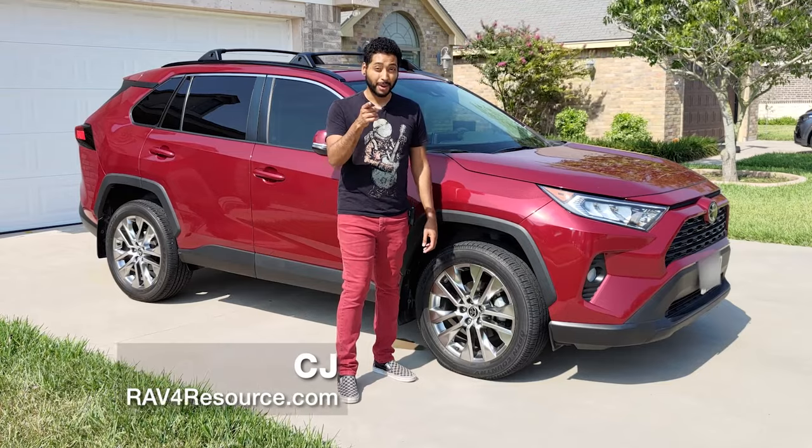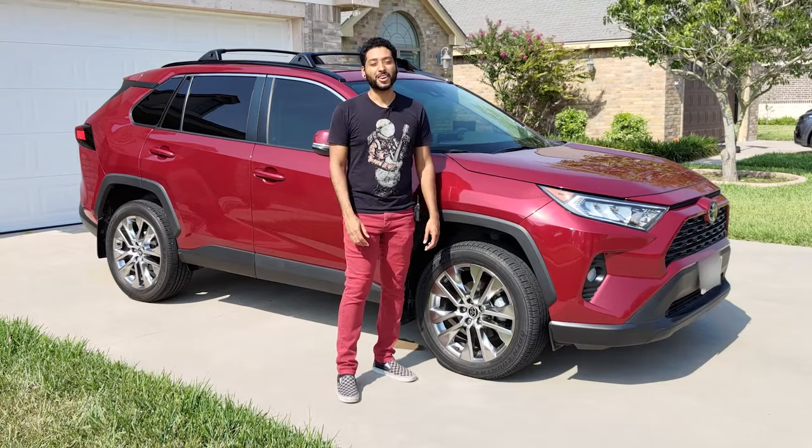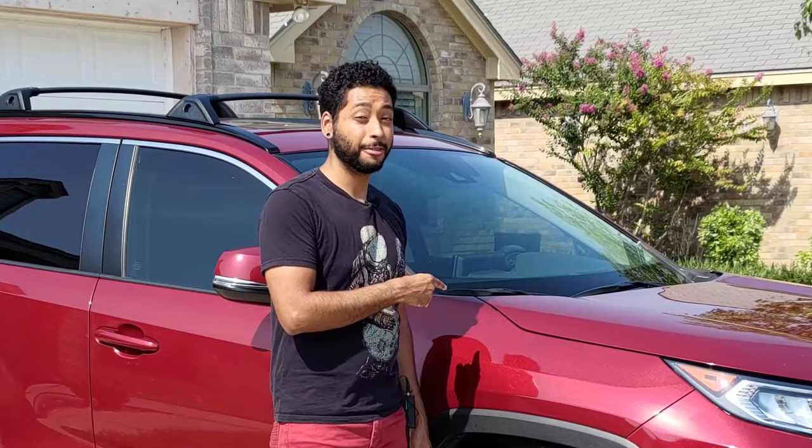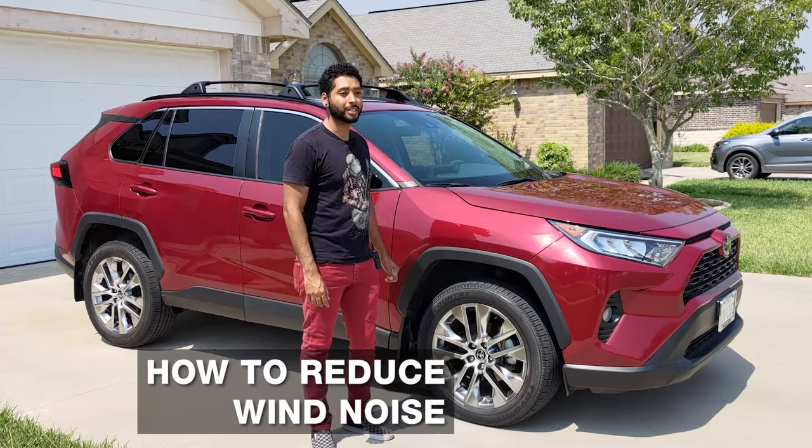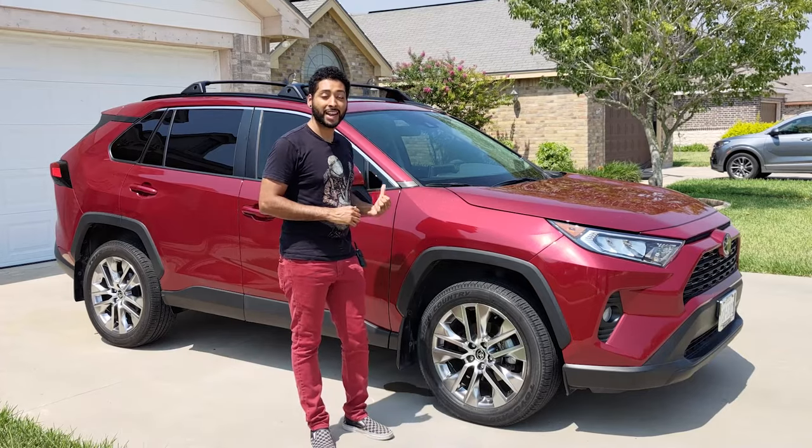Hey there RAV4 owners, if you're bothered by wind noise, don't worry — you're not alone. In fact, it's a common complaint among owners of this SUV. I'll be sharing some expert advice on how to reduce wind noise, so that by the end of this video you'll be able to enjoy a quieter ride in your trusty RAV4.